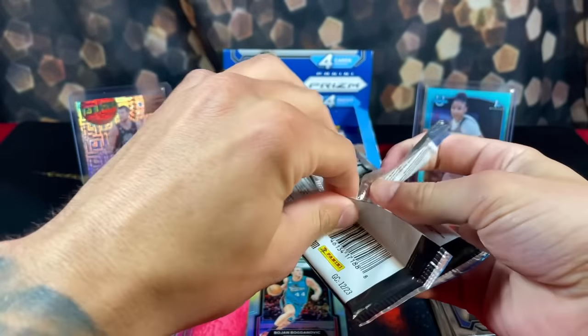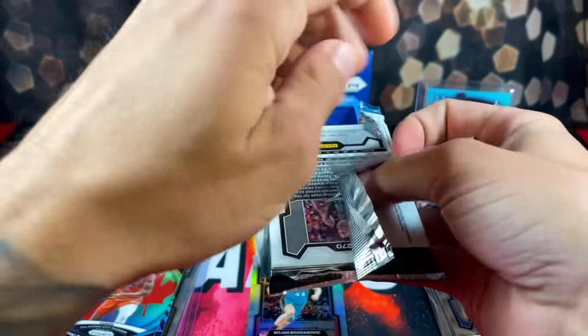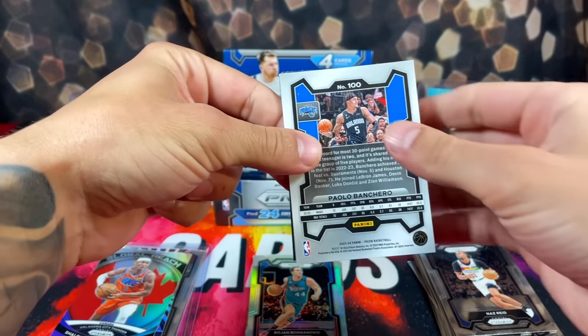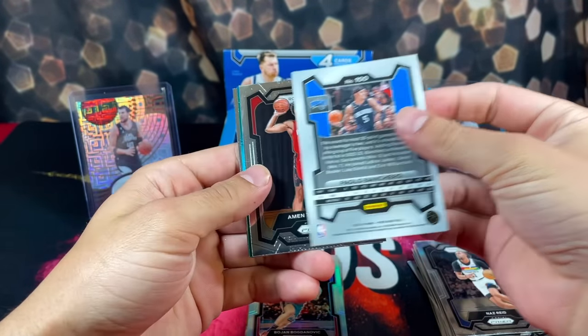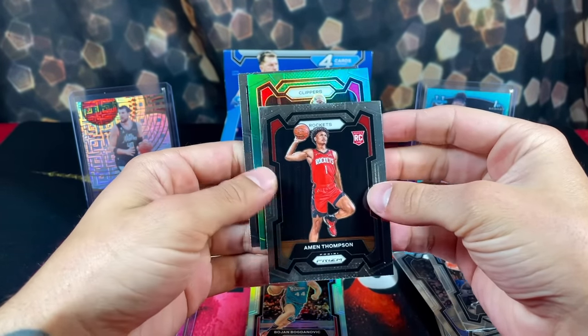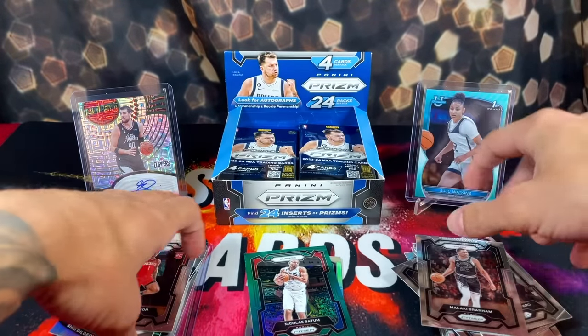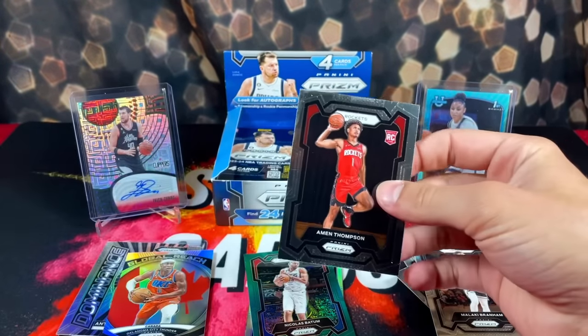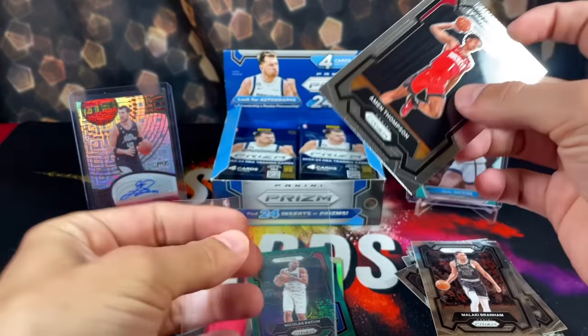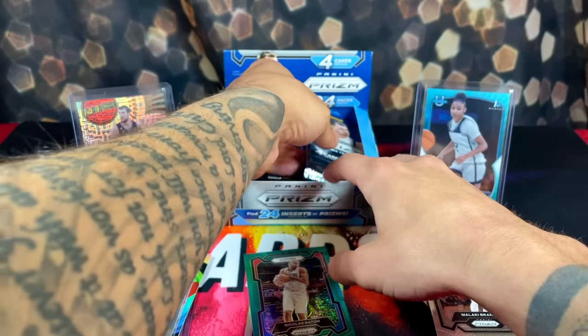These packs do not open smoothly at all. We've got a green in the back — Amen Thompson up front. Let me check — looking at Nicholas Batum, oh, Spurs right behind him. Amen over there for now. He actually just had a triple double to end the season. Gotta sleeve that even though the card is all Panini-fied.